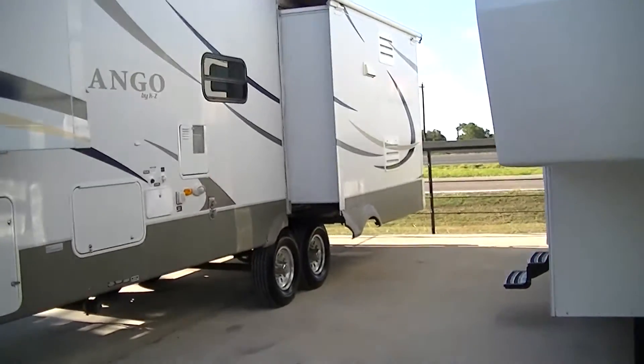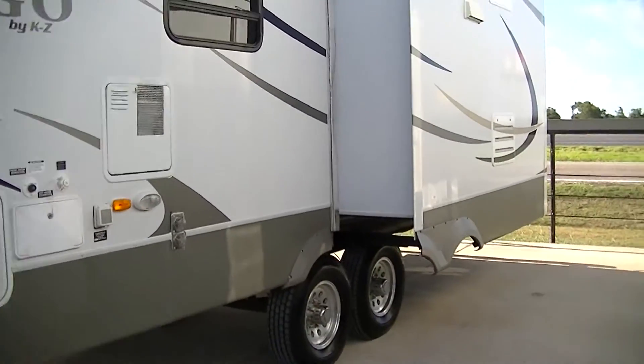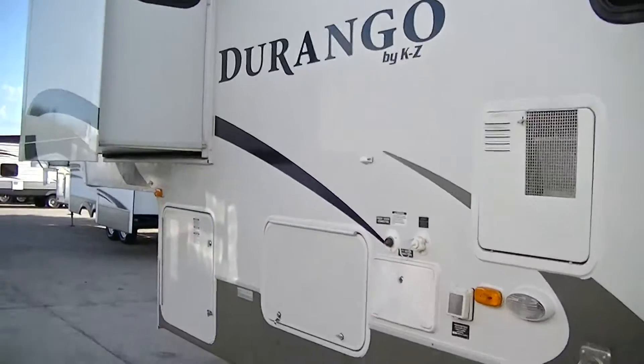Fully self-contained, thanks to having holding tanks for fresh and waste water, as well as a 12-volt power system and two-way appliances — just what you need to get off the grid and escape the rat race.